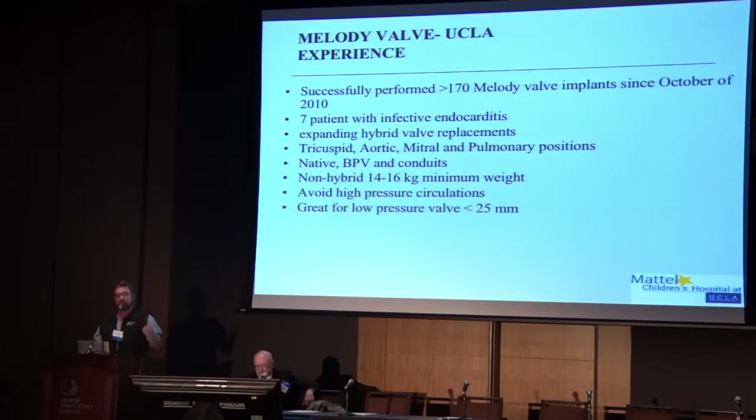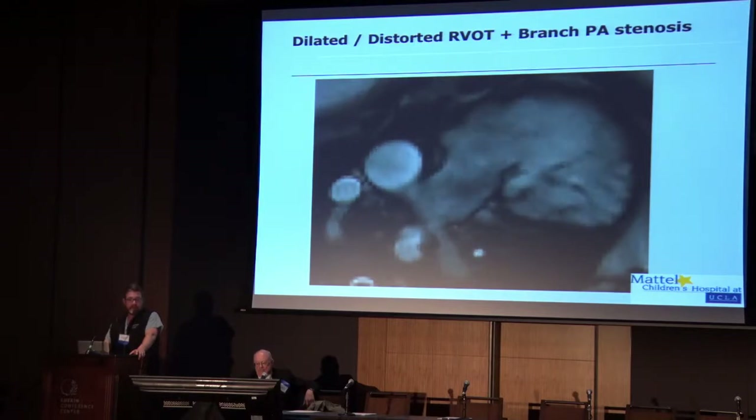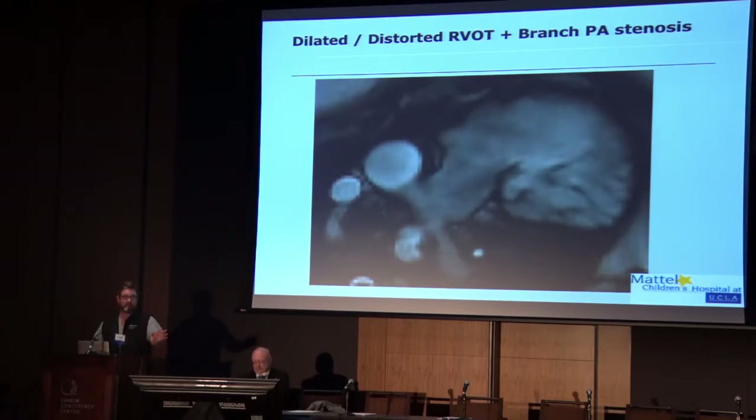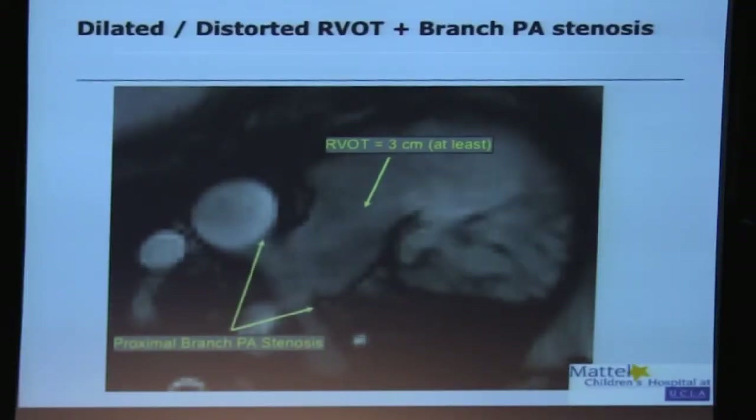We have put them in all sorts of positions and often use other tricks to get these valves in. They're still our go-to valve for any patient that's less than 25 millimeters in a lower pressure circulation. The problem is that a lot of our patients don't have landing zones less than 25 millimeters — especially all our TET repairs with transannular patches — and need much bigger valves for those landing zones. This is really the kind of patient we want to treat, with a massive RVOT, 3 centimeters at least, maybe more once you start stretching that.